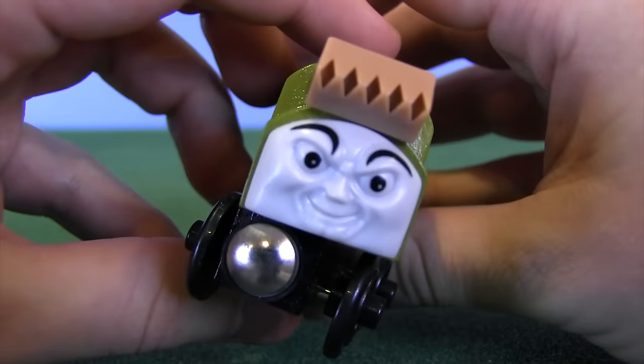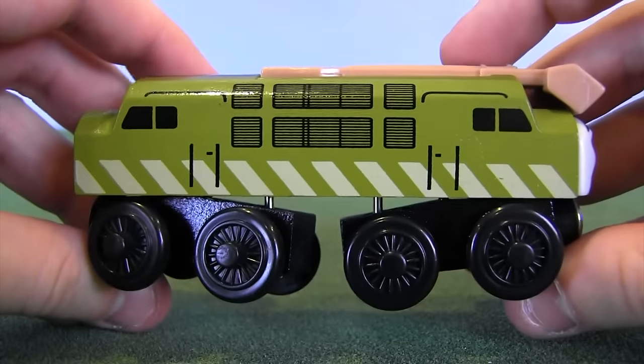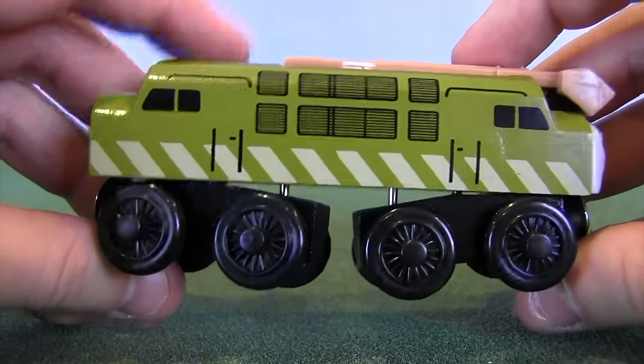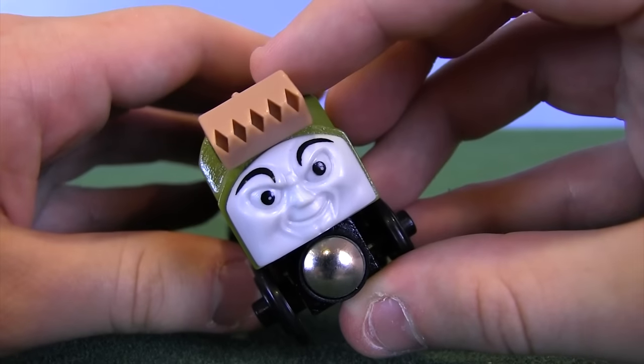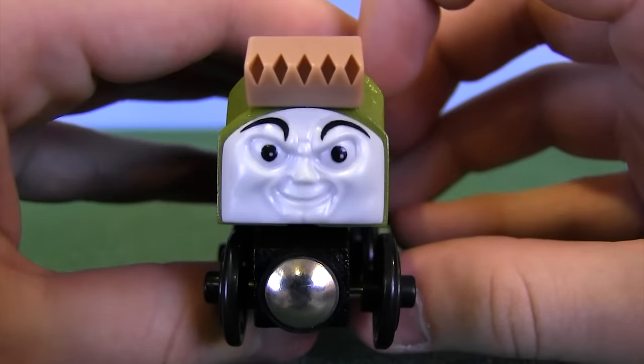Diesel 10 was introduced in Thomas and the Magic Railroad and then wasn't seen again for a couple of years, but that didn't stop the merchandise — specifically in the Thomas Wooden Railway range. That didn't stop them from producing more versions of Diesel 10, even though he kind of had his fanfare with the Magic Railroad. So, Diesel 10, let's talk about this guy.